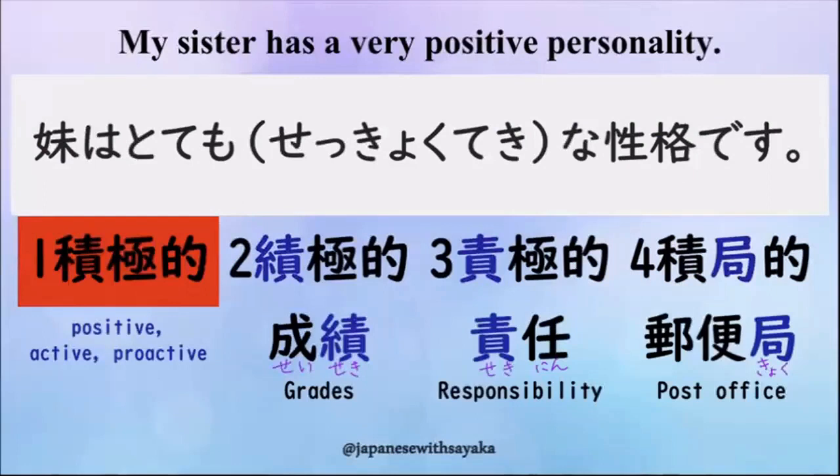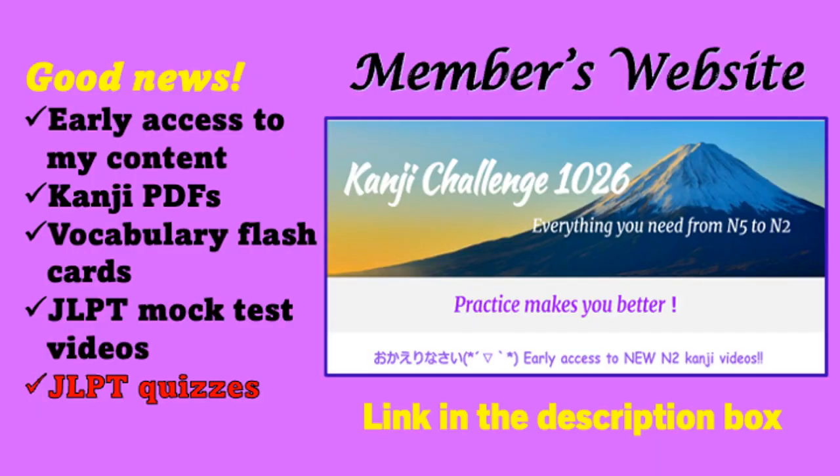はい、答えは1番の漢字でした。積極的ですね。妹はとても積極的な性格です。2番、ここが違いますね — これは成績の「績」でした。3番、こっちがないので間違いです — これは責任の「責」です。4番、「局」という字が違いましたね — これは郵便局の「局」です。